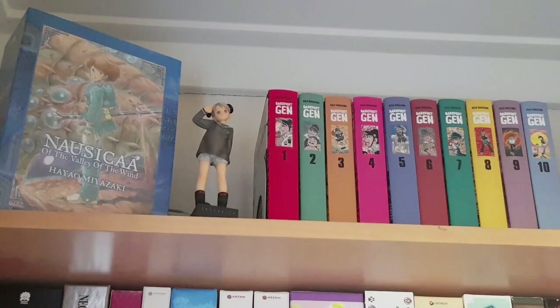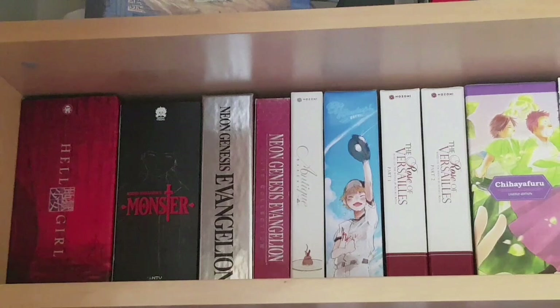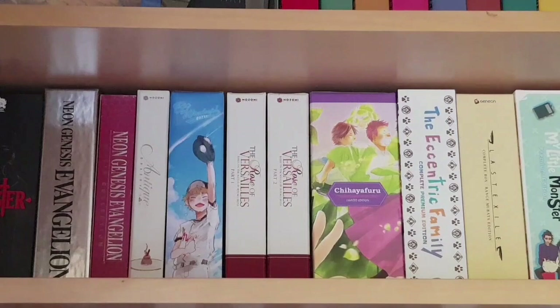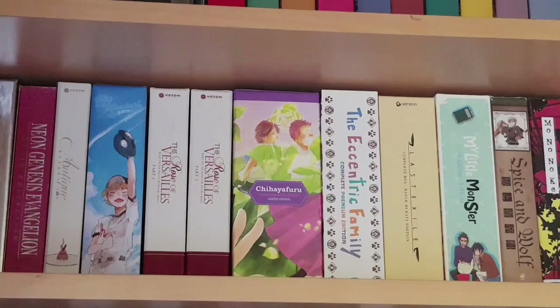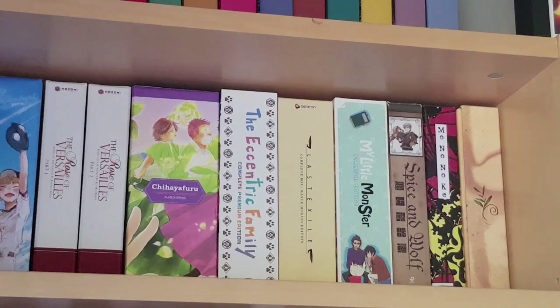On the top shelf of this first bookcase is all of my DVD-sized anime box sets. Most are US releases, there are a couple of Australian releases, and many are Blu-ray and DVD inclusive, and some I made myself. From left to right: Hell Girl with all three seasons, Monster the complete series, Neon Genesis Evangelion the original and two films, Antique Bakery, two seasons of Big Windup, Rose of Versailles, Chihayafuru seasons one and two, The Eccentric Family, Last Exile, My Little Monster, Spice and Wolf with both seasons, Mononoke including Samurai Horror Tales and Goblin Cat, and the two seasons of Mushishi on DVD.